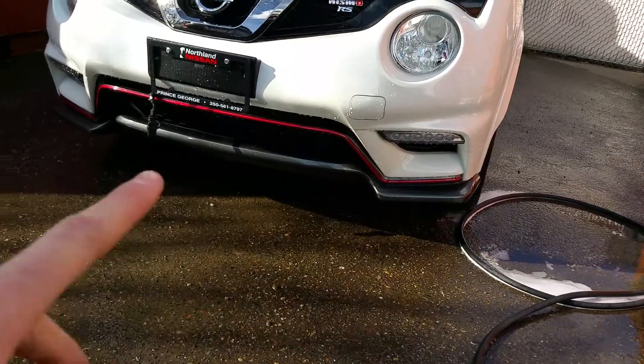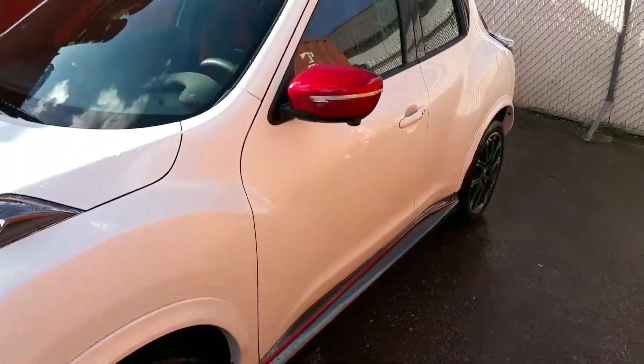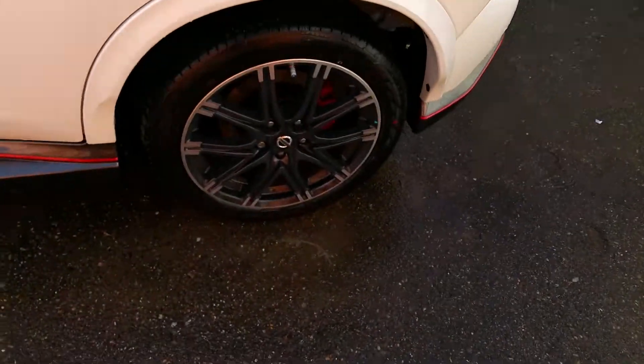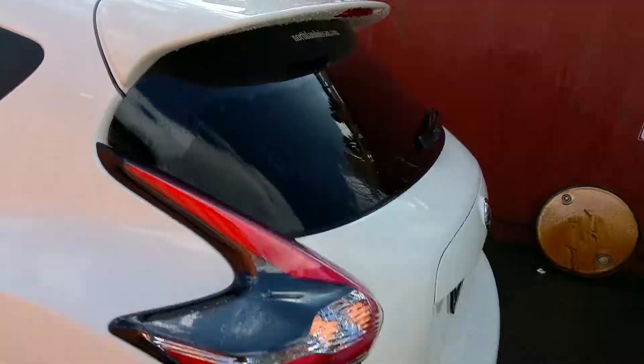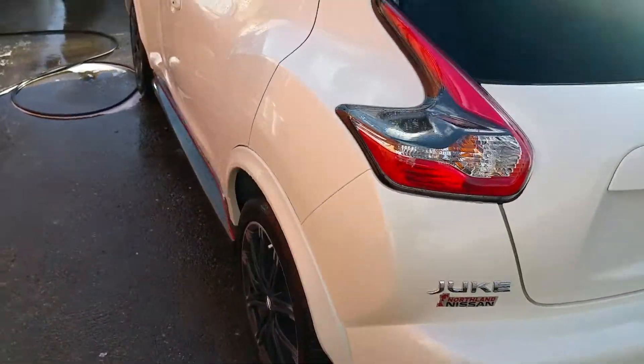We have LED daytime running lights right there. We also have a body kit all around: the front spoiler, the side sills, we have the color mirrors — the red ones — different rims. Up here we have a spoiler, different rear fairing along with a chrome exhaust finisher. Very very sharp looking vehicle.